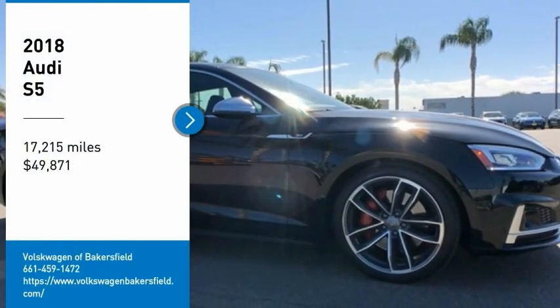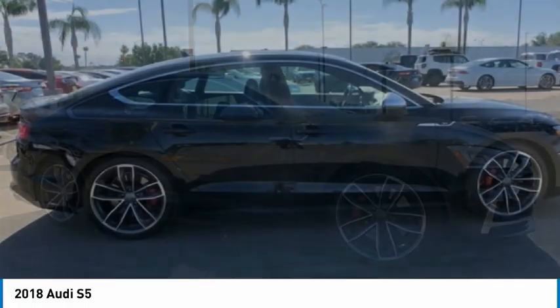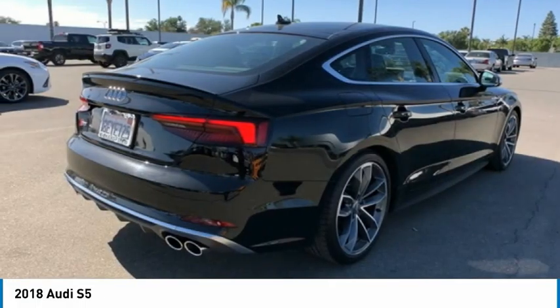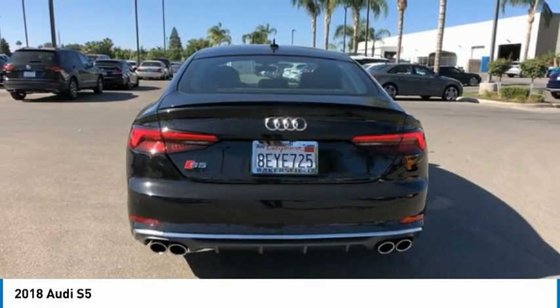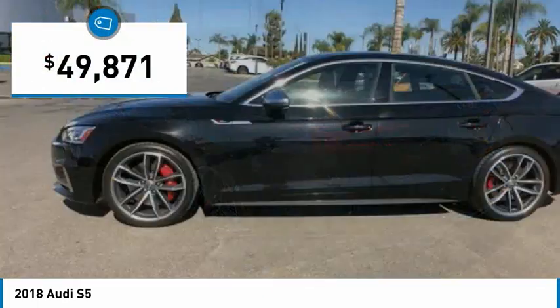Take a ride in the 2018 S5. The muscular sweeping lines of pure performance mark the dramatic return of the Audi S5 Coupe. Luxury, innovation, and power equal an experience unlike anything else, and it is priced below $50,000.